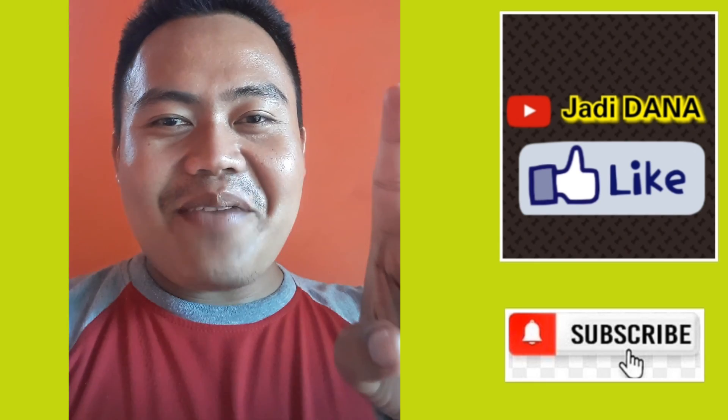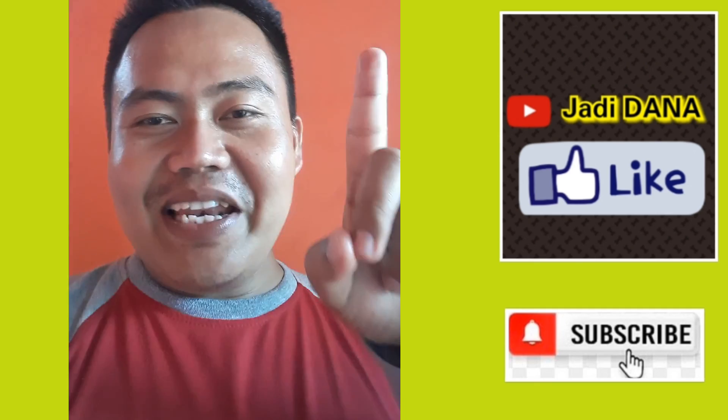Jangan lupa like, komen, dan subscribe-nya ya. Terima kasih sudah menonton video ini.